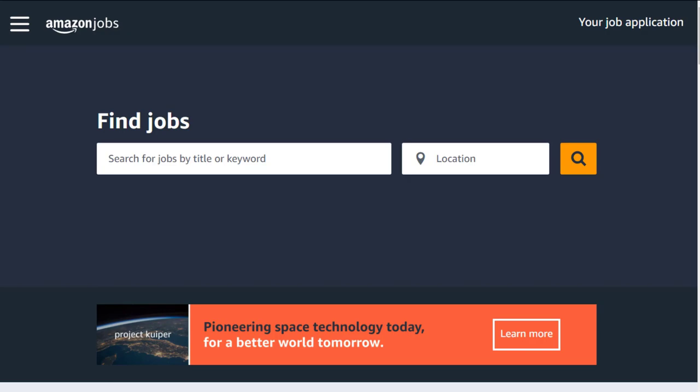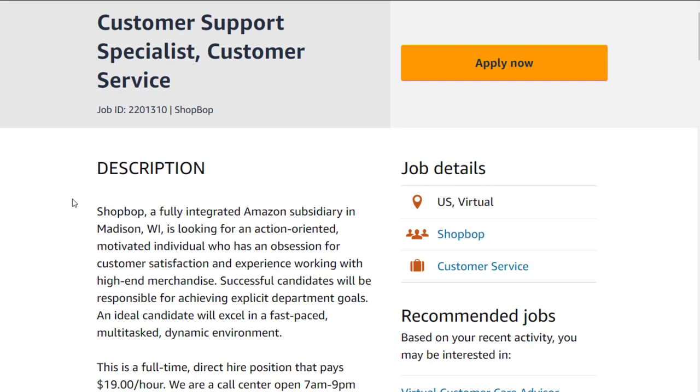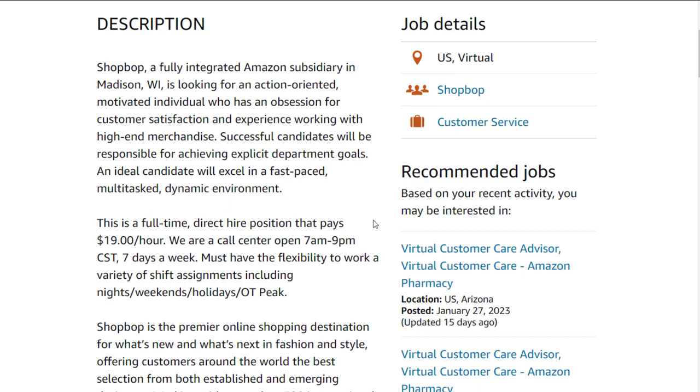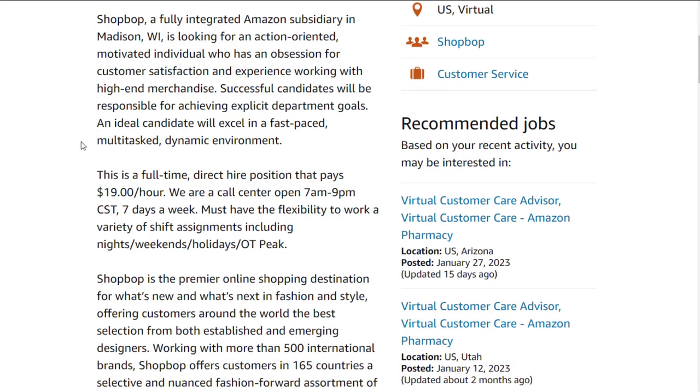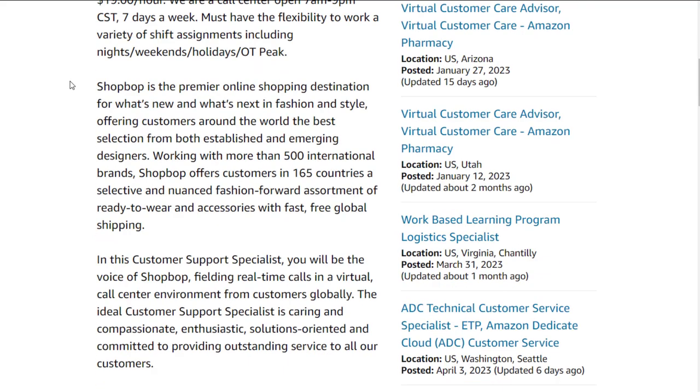If you want a normal Amazon work from home job, they have an Amazon customer support job still available right now. If you're in the United States, it's for their ShopBop section. ShopBop is kind of like their fashion side of Amazon that they're trying to build up. This is a full-time direct hire position that pays $19 an hour. Their call center is open 7 a.m. to 9 p.m. Central Standard Time, seven days a week. You need to have some flexibility to work a variety of shift assignments, including nights, weekends, holidays, and overtime peak.